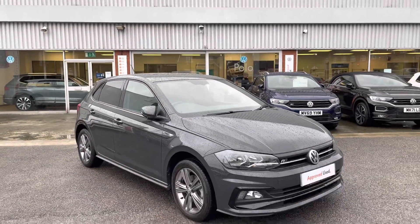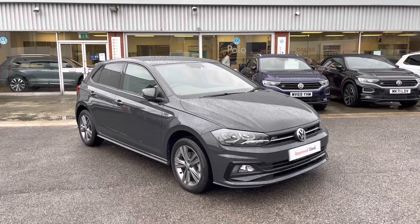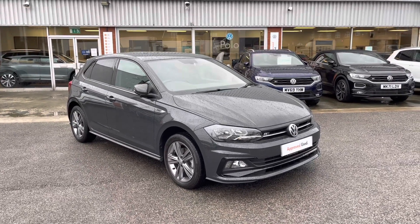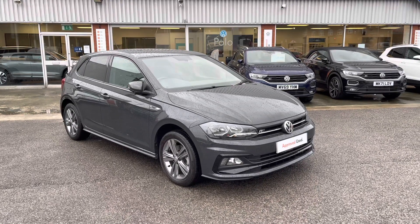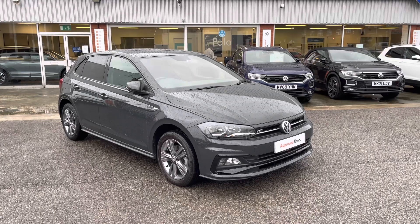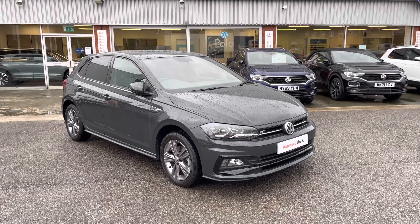Thanks for watching. This has been the stunning Volkswagen Polo R-Line, which is part of our approved used scheme. It includes a minimum of two years Volkswagen approved used warranty alongside flexible finance packages. To book yourself in for a test drive or a personalised finance quote, please give us a call at 0161 825 8520 — we'll be happy to provide more information on this vehicle.